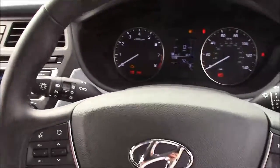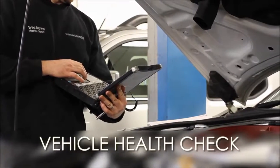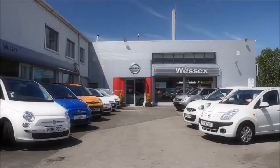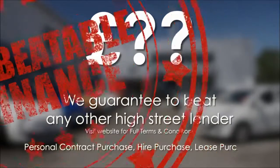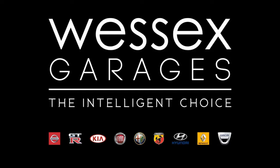Thank you for watching this vehicle today from Wessex Garages, Penarth Road in Cardiff. Every Wessex Garages used car receives a vehicle health check from our qualified technicians. Reserve online today and you'll receive a £25 discount. If you're looking for options to fund your purchase, remember we guarantee to beat any bank or high street lender. For further details or to book a test drive, call your local Wessex Garages sales team or click the link to our website for a choice of over 600 used cars. Wessex Garages — the intelligent choice.